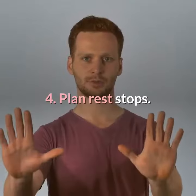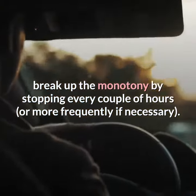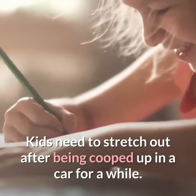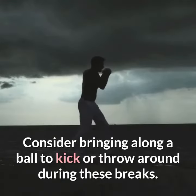4. Plan rest stops. If you're driving, break up the monotony by stopping every couple of hours, or more frequently if necessary. Kids need to stretch out after being cooped up in a car for a while. Consider bringing along a ball to kick or throw around during these breaks.